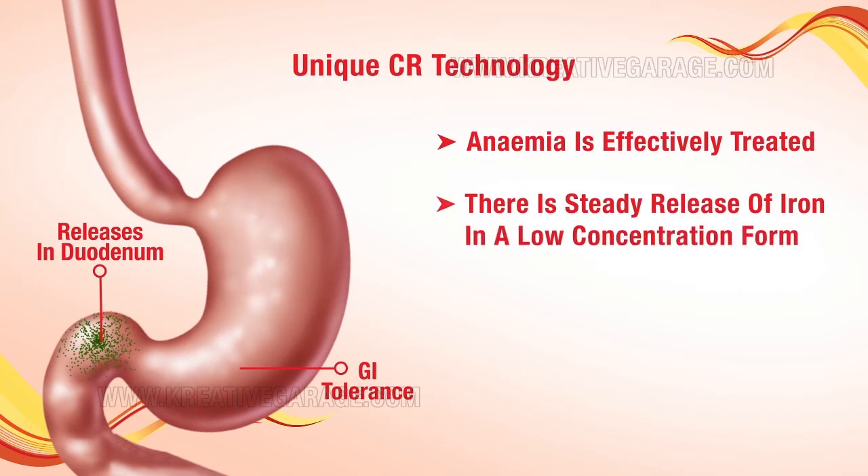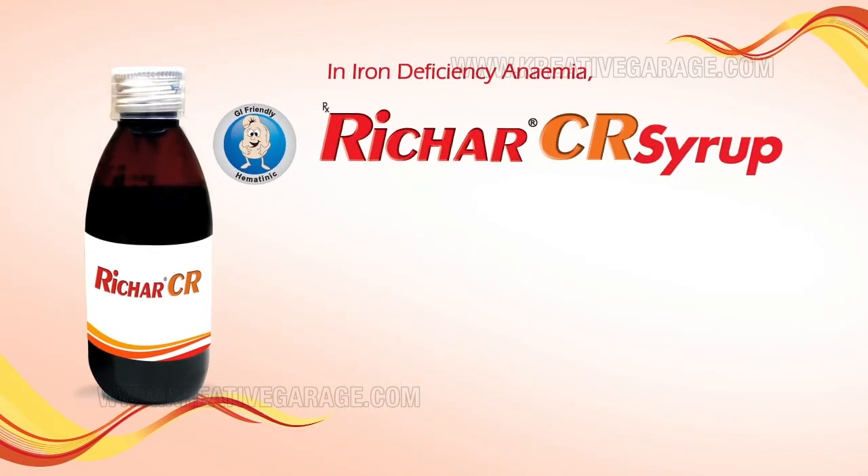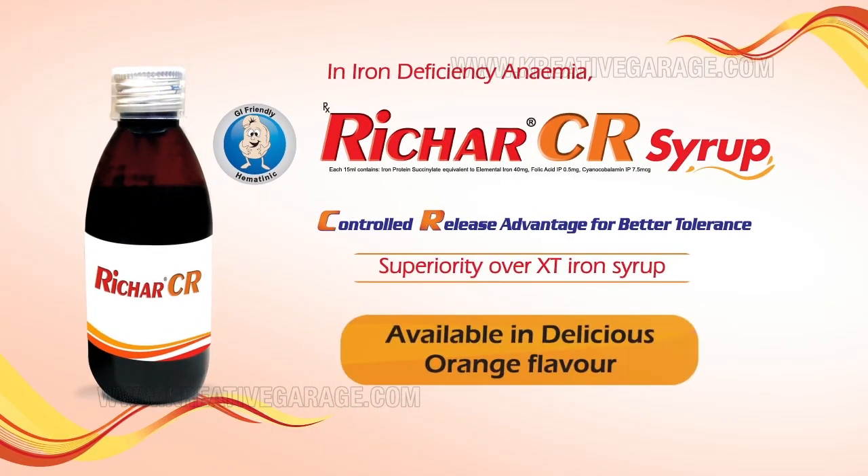There is steady release of iron in a low concentration form, making iron overload impossible, with superior hemoglobin rise in iron deficiency anemia. Richer CR Syrup — the only GI friendly hematonic.